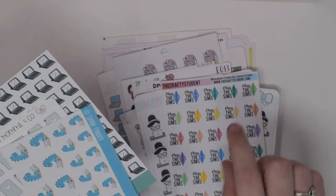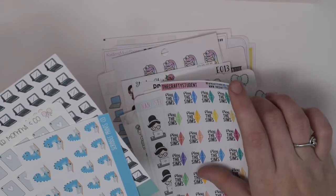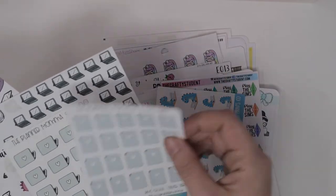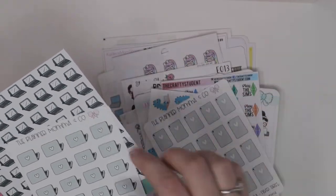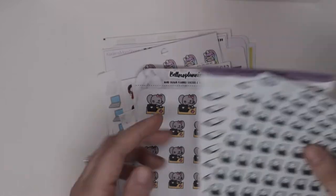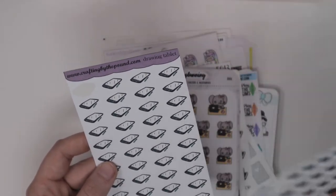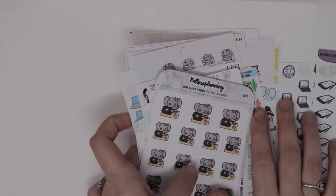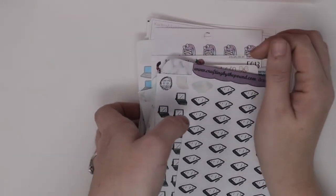Crafty Student Play The Sims, Sasha on a laptop, Planner Mama & Co. iPads, Planner Mama & Co. Laptops, this daily cuteness on a laptop, Bella XO Planning on a laptop, and then tablets from Crafting By The Pound and another tablet from Crafting By The Pound. That is my technology section.